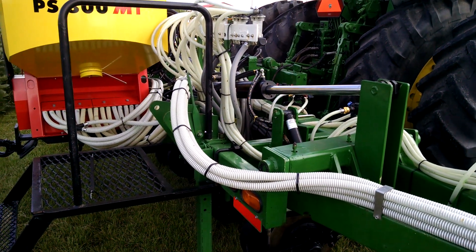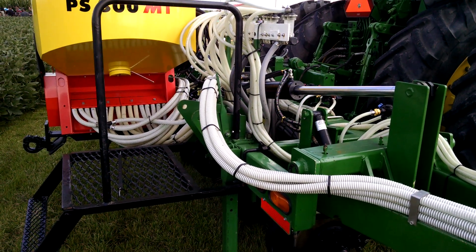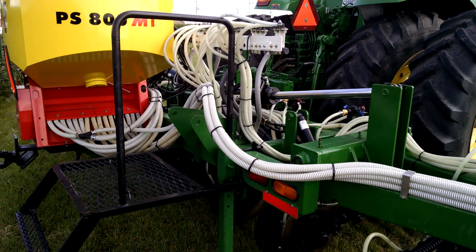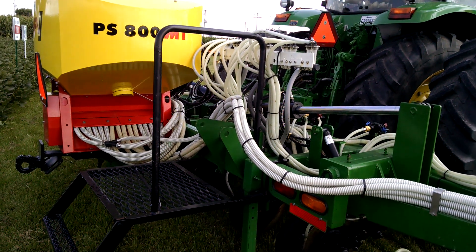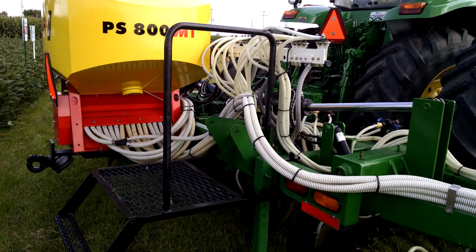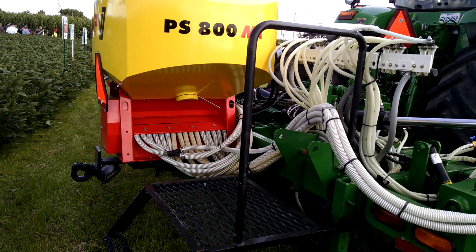Cover Crop Guy. It is August 28th and I'm actually in Quebec, learning about the practice of interseeding cover crop into standing corn. They've been doing it successfully here for five or six years.